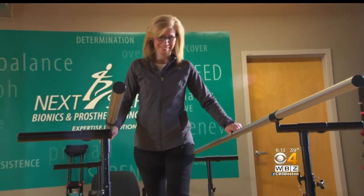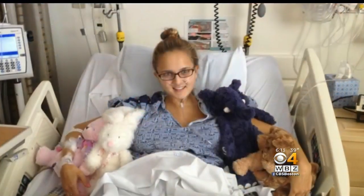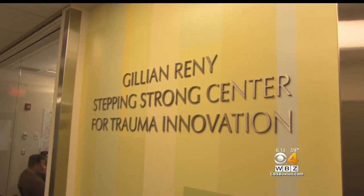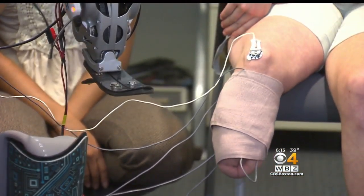This group was brought together through the Stepping Strong Center, created at the Brigham by the family of marathon bombing survivor Jillian Rennie. The grants awarded by Stepping Strong are part of what made the Ewing amputation possible, paving the way for the future of prosthetics.